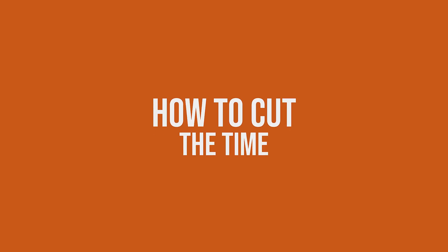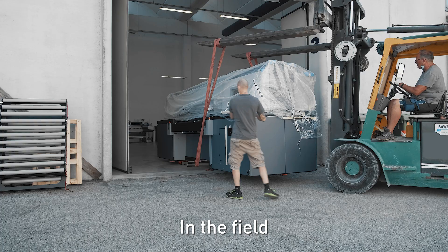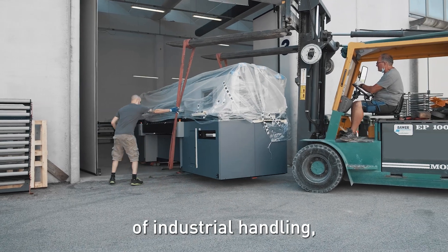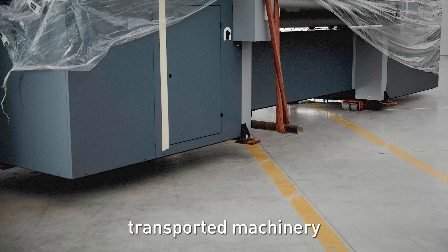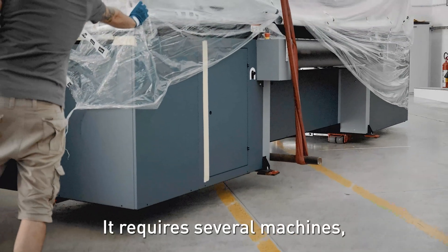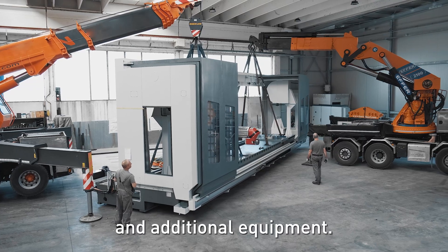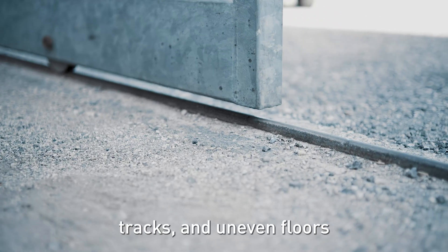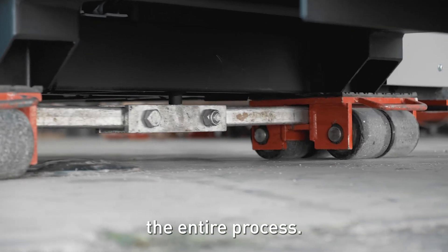How to cut the time and resources needed to move heavy loads? In the field of industrial handling, overcoming obstacles and positioning transported machinery in tight spaces is always a challenge. It requires several machines, personnel, and additional equipment. Ramps, door tracks, and uneven floors block trolleys and slow down the entire process.